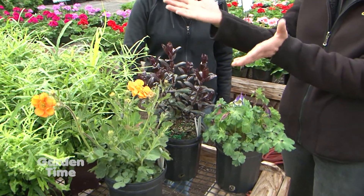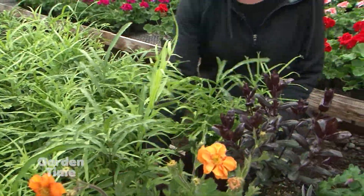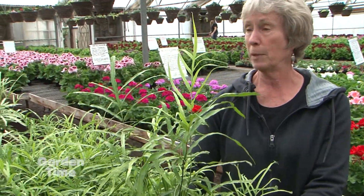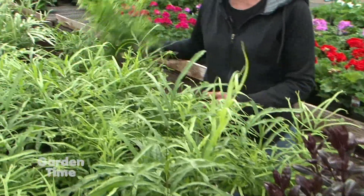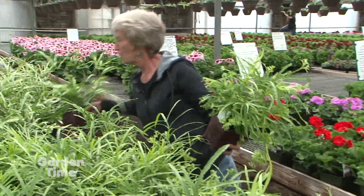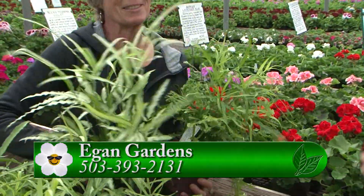I see this lovely table of ferns — you have ferns today too. Yes, these are tropical ferns that need to be in planters so they can come inside for the winter. We have a nice selection — beautiful, big, fat, make-your-own-jungle kind of plants. Look at that color on that white variegated one!